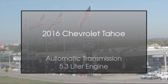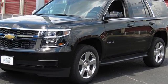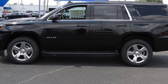This is a 2016 Chevrolet Tahoe. This SUV has an automatic transmission and a 5.3 liter engine.